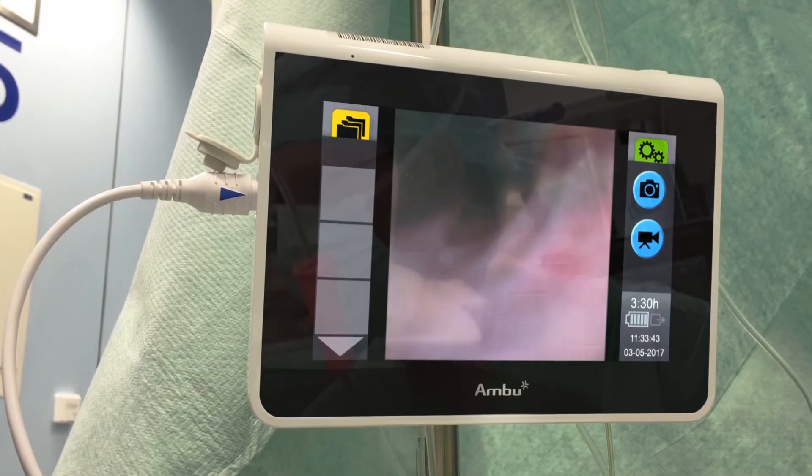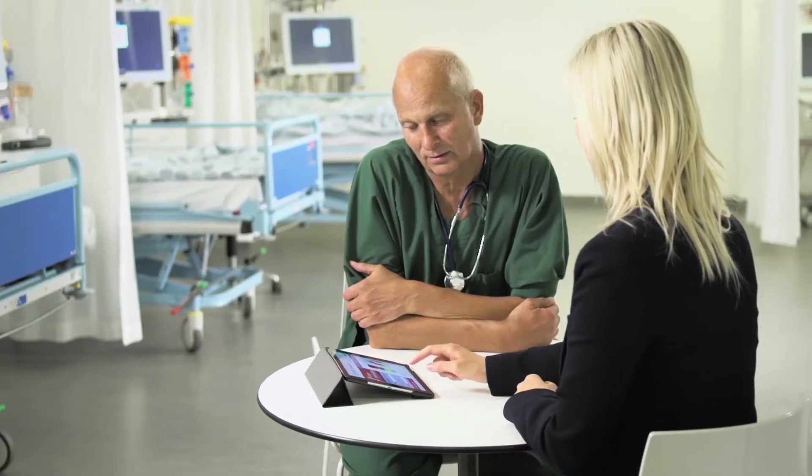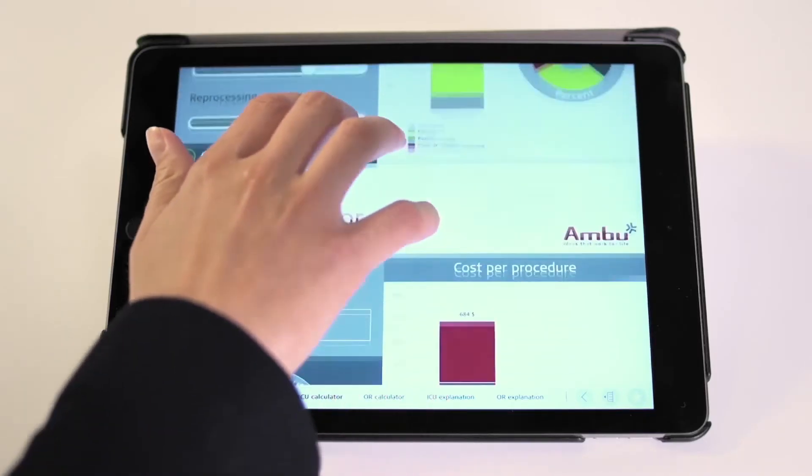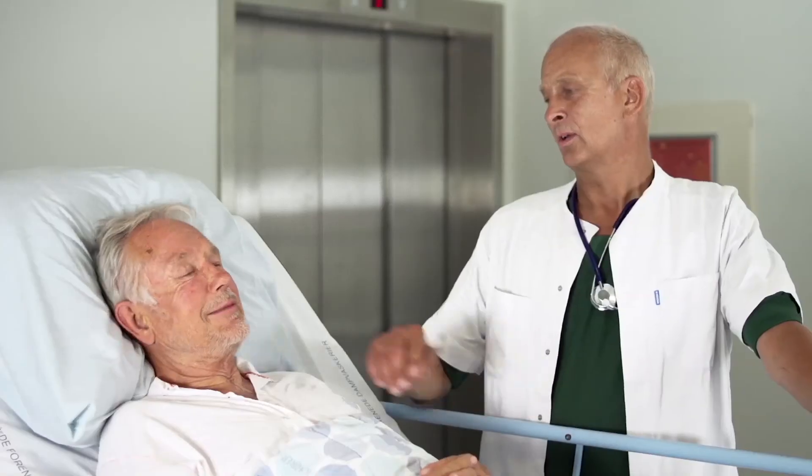When a bronchoscope breaks, it is costly. Independent cost studies reveal an average cost burden of $3,000 per repair. Because there are no reprocessing requirements or repairs, delays can be reduced. A-Scope is always available.